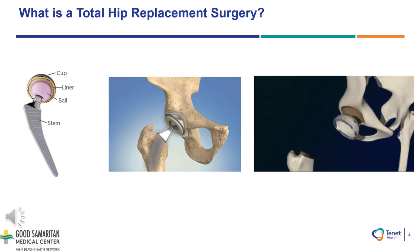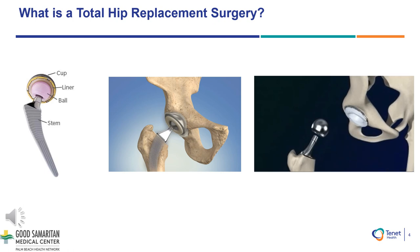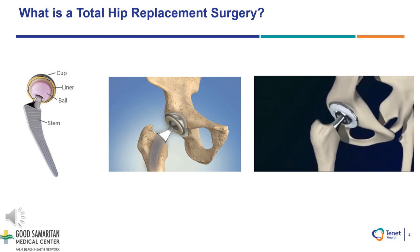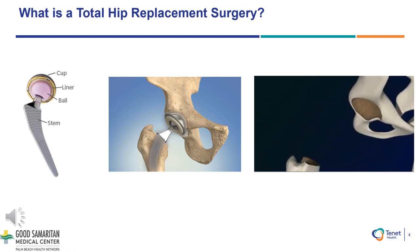In simple terms, a hip replacement surgery is the process of shaving and trimming away the worn-out ball and socket hip joint. We would then replace that with a new ball and a new socket. In between the new ball and socket will be a liner which will act as the new cartilage. The typical hip replacement surgery takes about one hour.